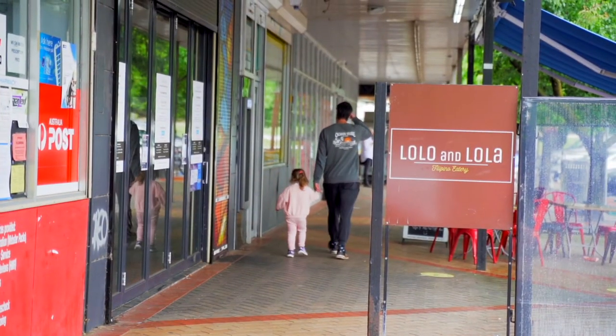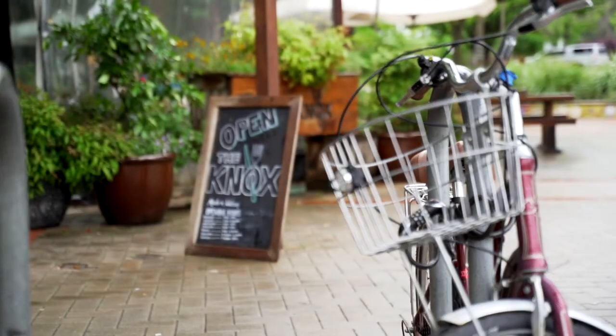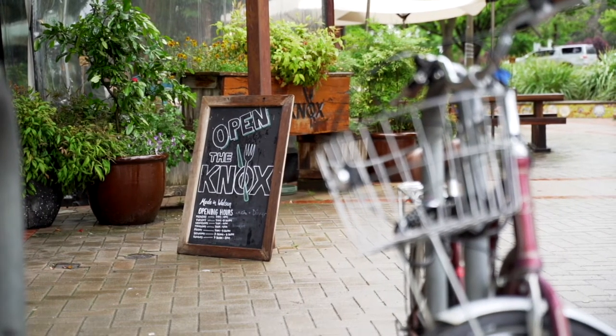If you've been looking in the inner north, this property is a must see, situated close to shops, cafes, schools and within walking distance of the light rail.